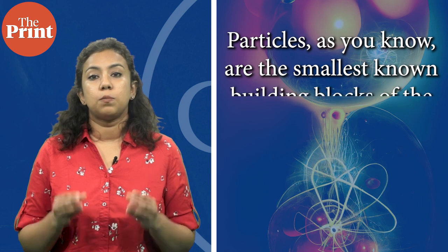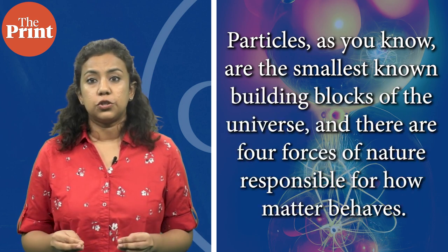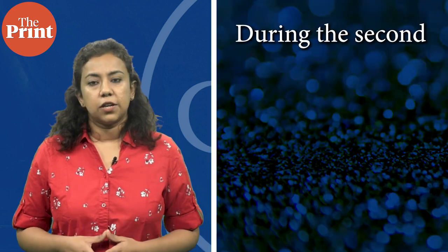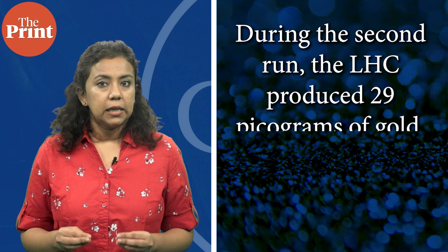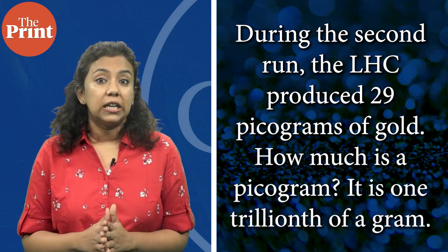Particles are the smallest known building blocks of the universe, and there are four forces of nature responsible for how matter behaves: gravitational, electromagnetic, and the weak and strong nuclear forces. During the second run, the LHC produced 29 picograms of gold — one trillionth of a gram. In the third run, which has been operational since 2022 and will continue till 2026, the amount of gold produced was almost double that of the second run.